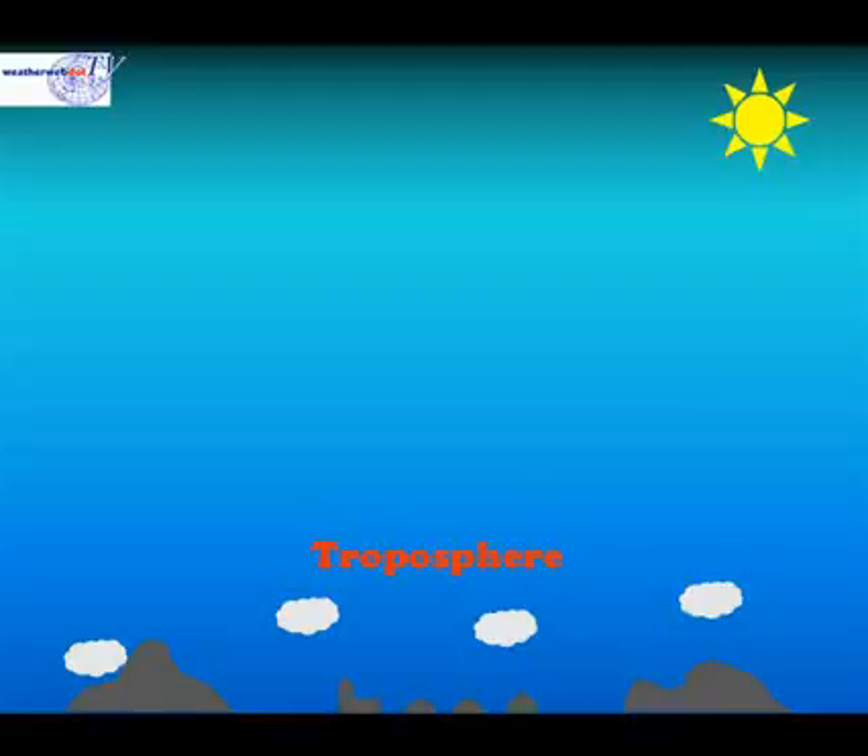The lowest layer in the atmosphere is the troposphere. We live in the troposphere, and all weather occurs within the tropospheric zone. Next is the stratosphere. At the very top of the stratosphere, we find the ozone layer.